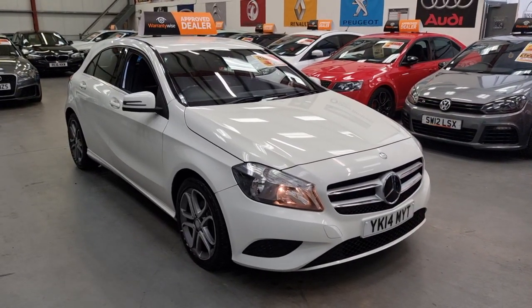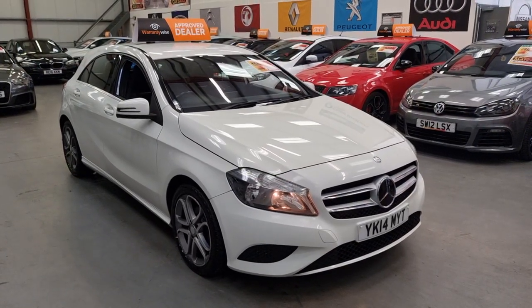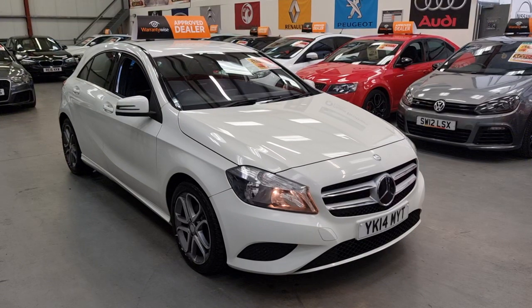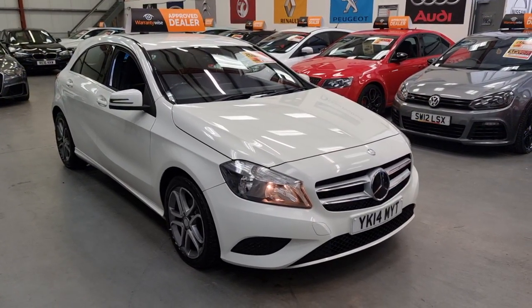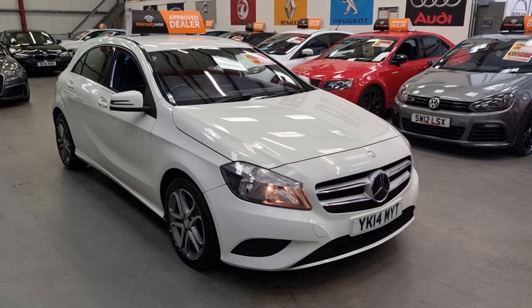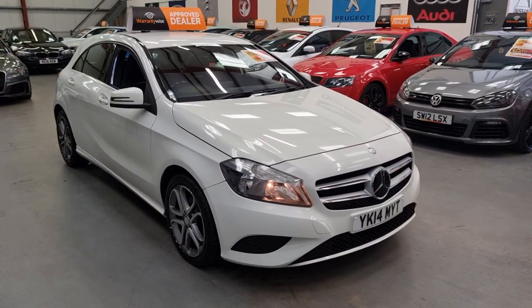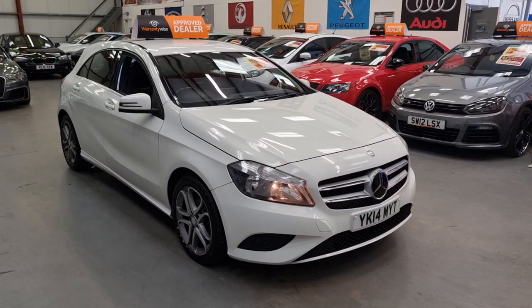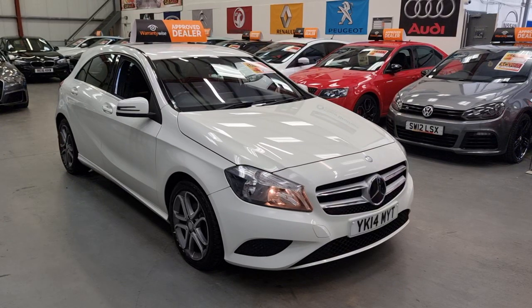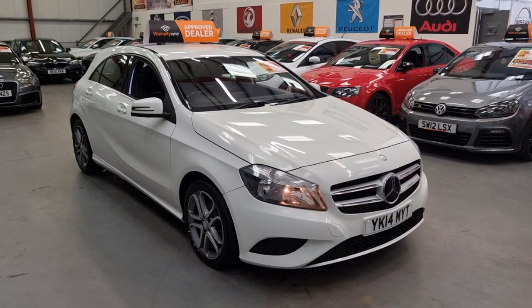Finance is available with payments from around £160 per month depending on credit score. We have many lenders on board dealing with both perfect and poor credit, so don't let a lower credit score stop you from applying. We're open seven days a week and you can view all of our stock at www.riocarsales.com. Thanks for watching.